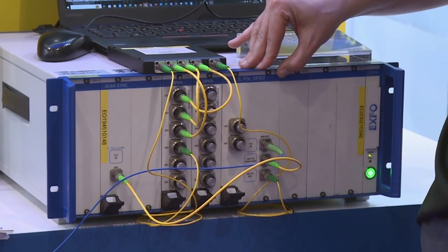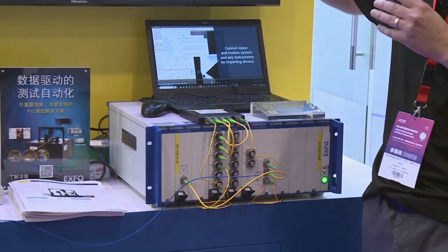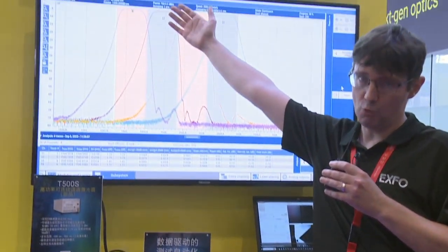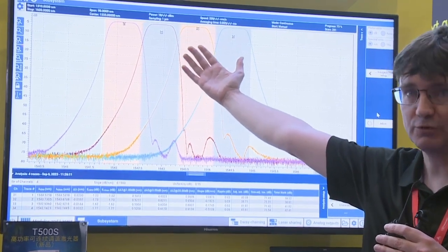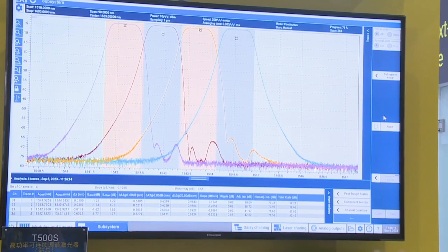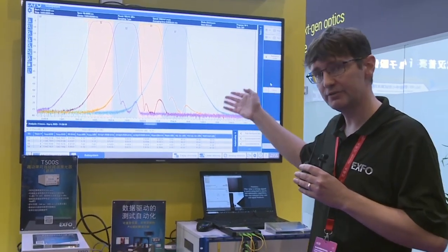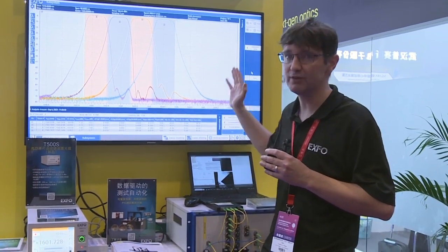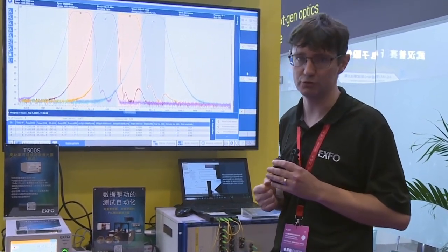Innovations on the CTP10 are twofold. One is the resolution — the new resolution. We were limited to one picometer; now we have 20 femtometer, which is 50 times better accurate resolution on the measurement. This is very key for high Q ring resonators measurement, and is achieved without compromise on the quality of the wavelength and the power being measured through the device.